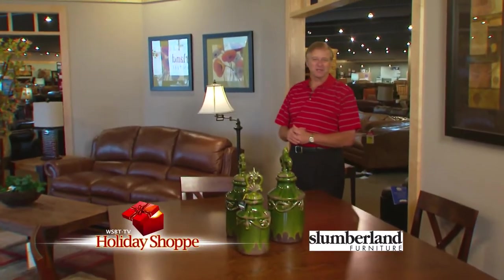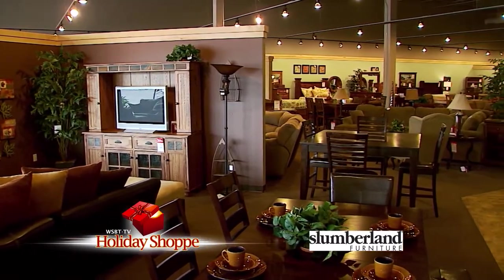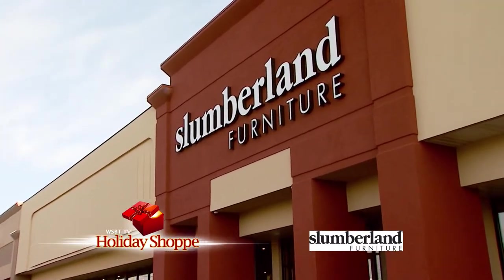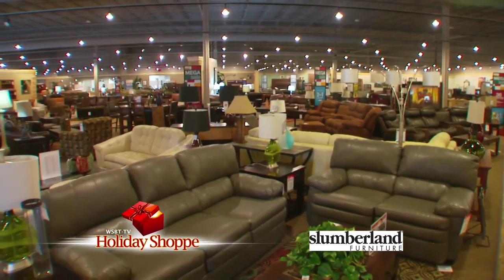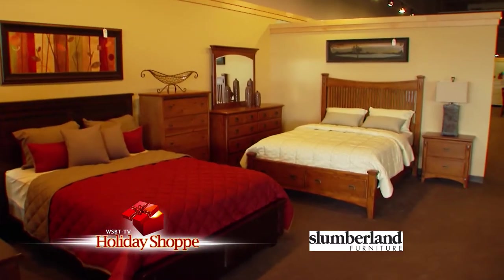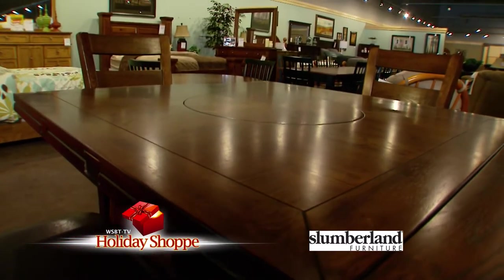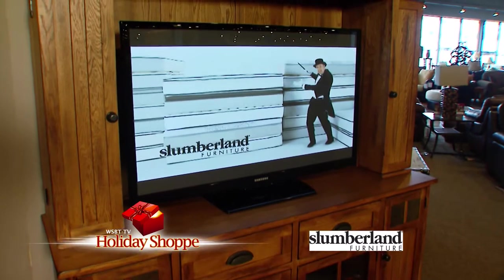Happy holidays and welcome to Holiday Shop. You can travel far and wide, but you won't find a greater selection of La-Z-Boy upholstery, living room, dining room, and bedroom furniture than right here at Slumberland Furniture in Benton Harbor. We have the pleasure of visiting with franchise owner Jim Paul. Our store is 40,000 square feet of furniture — perfect for the holiday season and shopping. We'd like to welcome people to come in, enjoy our store, and take a long look, because there's a lot to see.